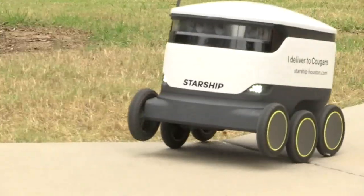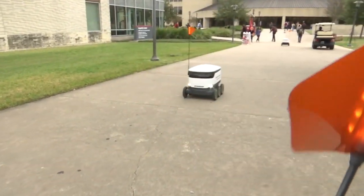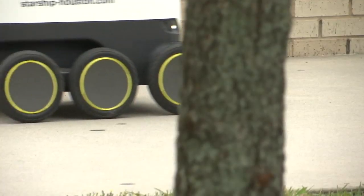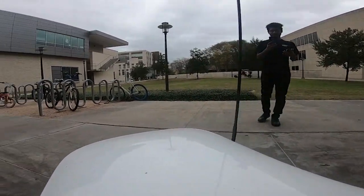It has some kind of sensors where it doesn't run into anything — it has a bubble of awareness around the robot and it won't get too close to anything. At first I was a little skeptical, but it just goes around and does its little job. We're the best — of course we have it first.